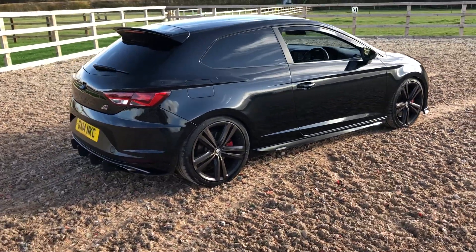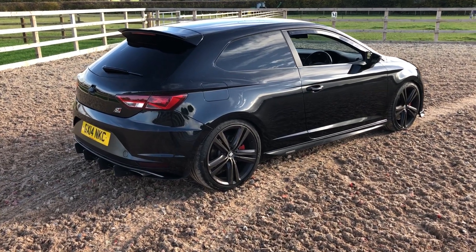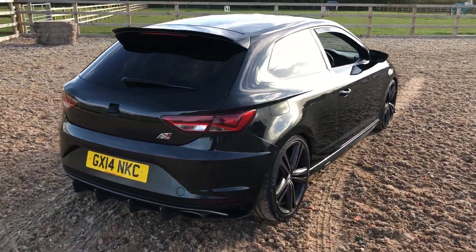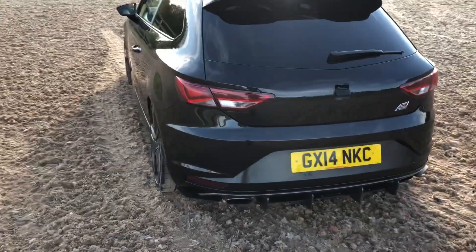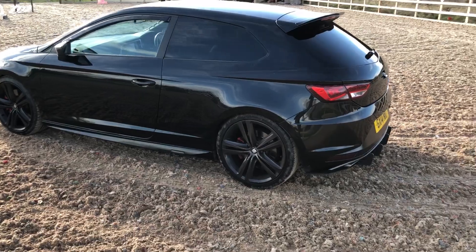It's a 2014 with loads of extras on it over and above standard. I know it has lane change and privacy glass. Again, look at the description on the website because he's added a few non-genuine upgrades, but it does have full service history.